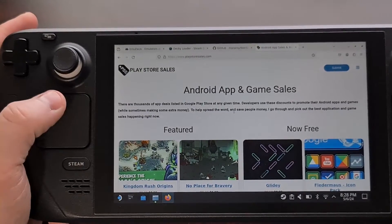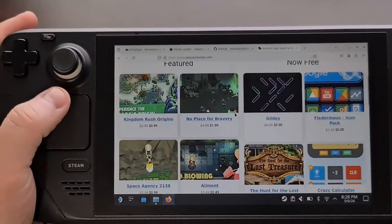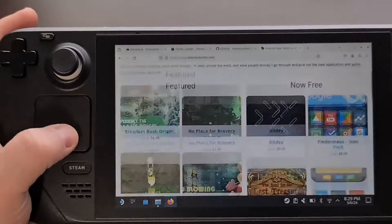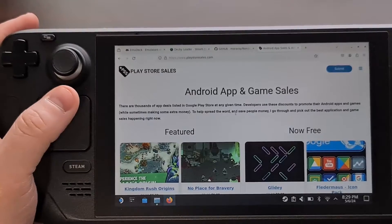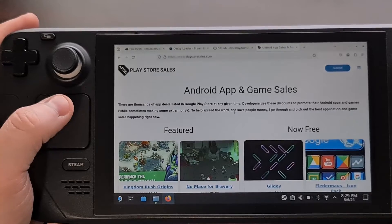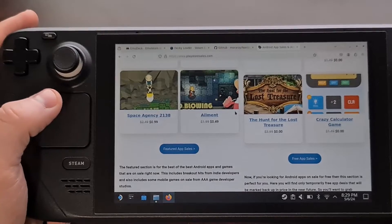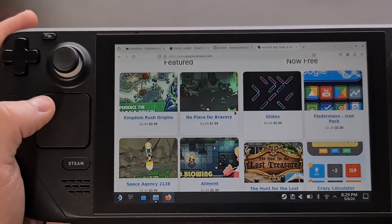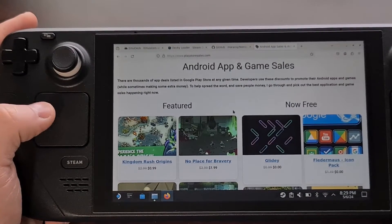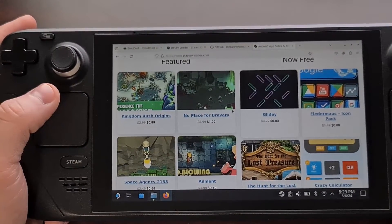I can't tell you how many times I've been reading through a website on the Steam Deck and attempted to use the left trackpad to scroll up and down. You can see that swiping up and down on this left trackpad does in fact scroll through web pages. However, until yesterday I avoided using it because of how inconsistent the gesture seemed. Then I finally learned how it worked — instead of swiping up and down, you want to treat it like a scroll wheel.